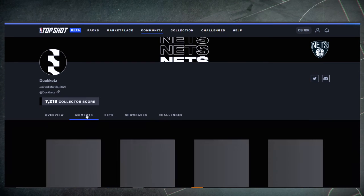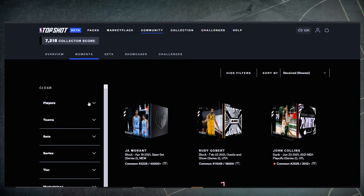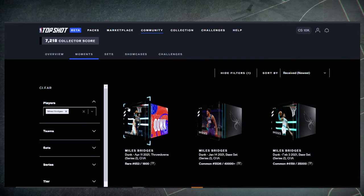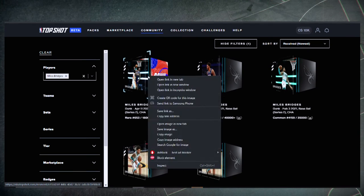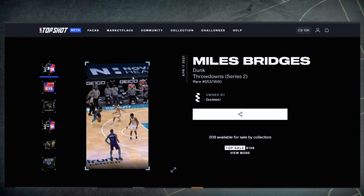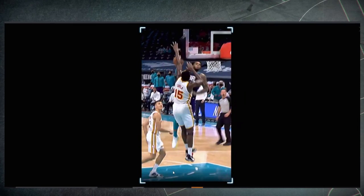Let's go through some of your favorite individual moments in your collection. So my second favorite — let me direct you to my Miles Bridges. Oh my god, this one is nasty — this is a dunk of the year candidate right there. This is definitely my second favorite moment. For people who don't know, Top Shot is really sick — the design they put in along with the highlight is incredible. Just look at that.